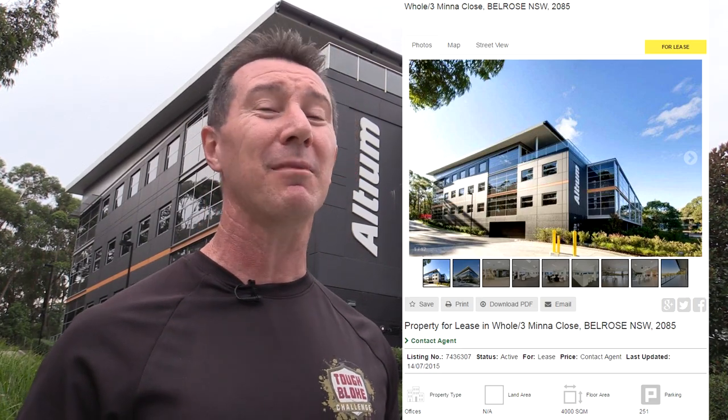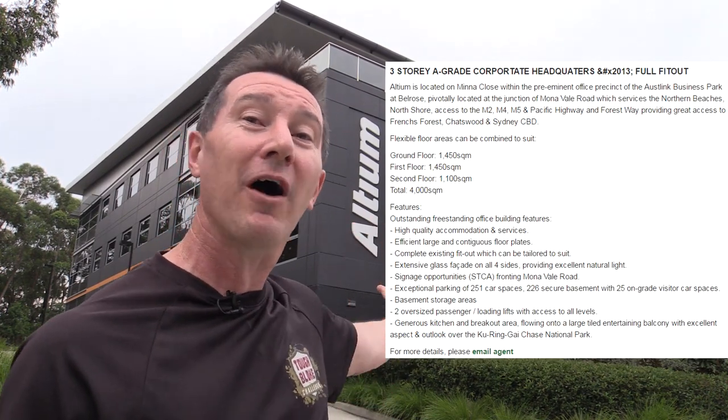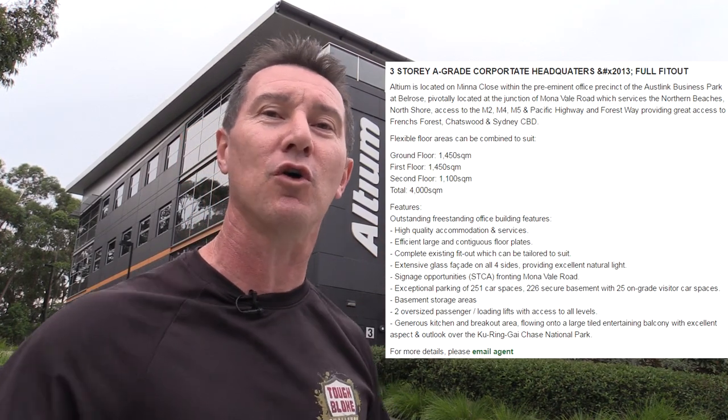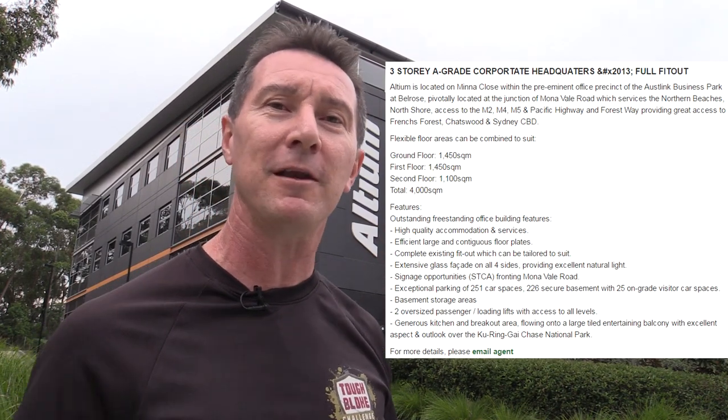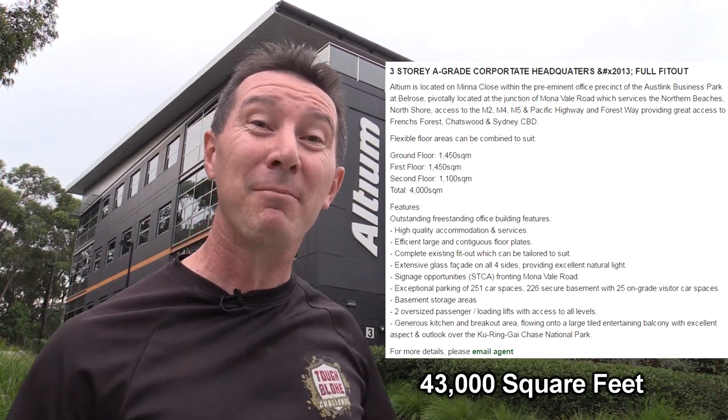But I've got some contacts at Altium and they're pretty desperate to rent this place, so I've actually got the entire building — the whole 4,000 square meters. Not sure what that is in square feet for you yanks, but yeah, 4,000 square meters. Brilliant.